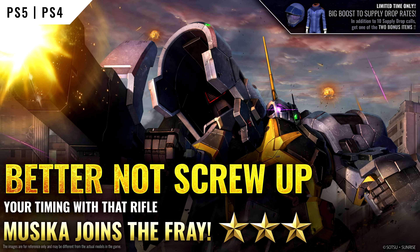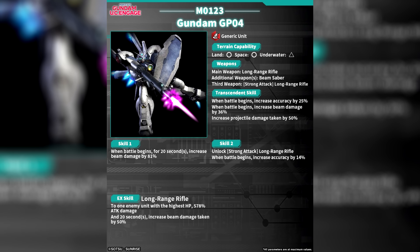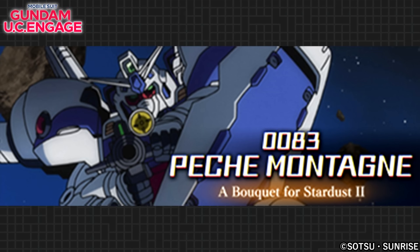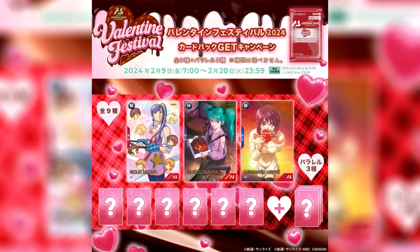On the gaming front, in Gundam Battle Operation 2 the Musica has joined the fray, continuing the influx of UC Engage machines into the game. In the global version of UC Engage, the UR GP04 and UR Shima Garahau have become available as event unit assemblies, and the Pesce Montagne et Bouquet for the Stardust 2 event has gone live — completing it will net you the UR Kampfer High Mobility type, the UR Michel Cano, and more. In Arsenal Base, they're celebrating Valentine's with the Valentine Festival — starting February 9th, every 100 yen spent gets you 1 point, and 10 points can be exchanged for one random promotional card, around $7 US per card. The event runs until the 20th, and the cards unveiled so far are Ruluka, Quest Pariah, and Luna Maria Hawk.